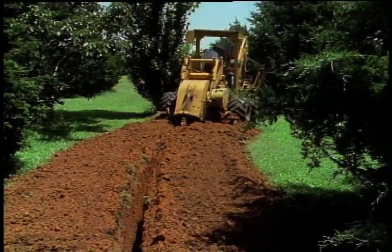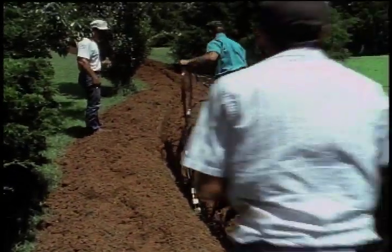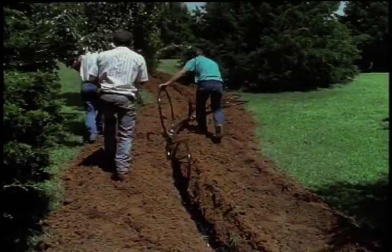Here's how it works. The actual transfer of heat to and from the Earth is achieved by fluid circulating through loops of special pipe installed underground. These pipe loops are designed and rated to last for 50 years.